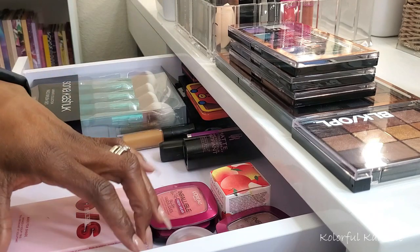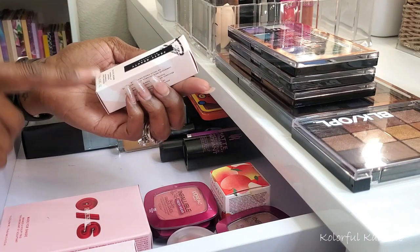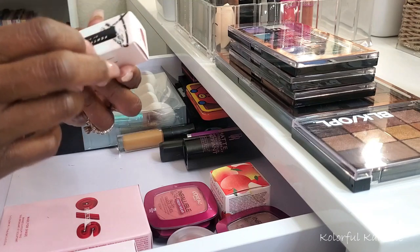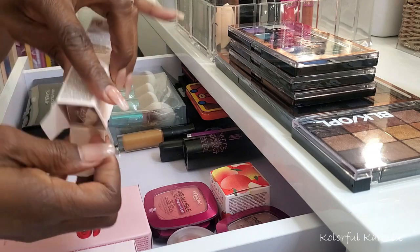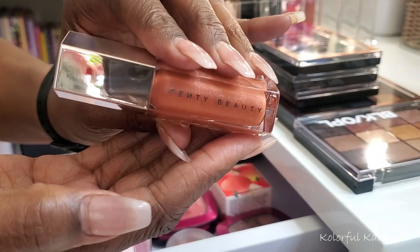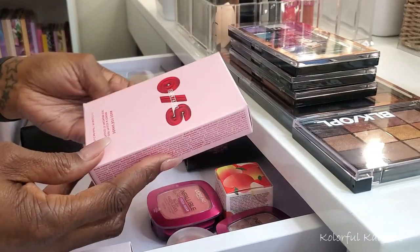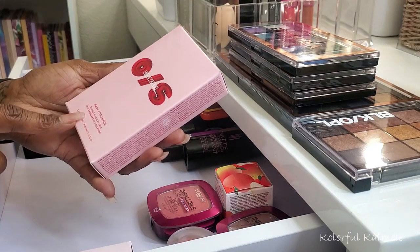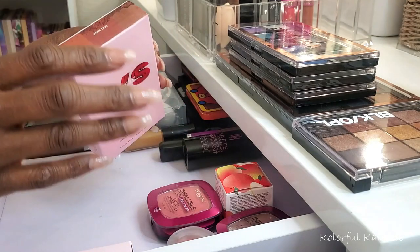I picked up another Fenty Gloss Bomb — just the original one in Fenty Glow 01. You guys know what this looks like, but I ran out of my gloss bomb so I had to pick up a new one. I also grabbed this One Size bronze and sculpting trio. I have a couple of blushes from One Size that are so pretty — this is the dark trio.